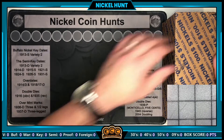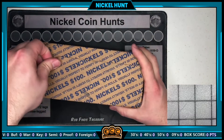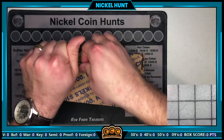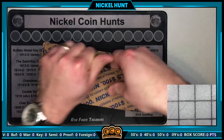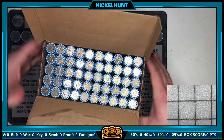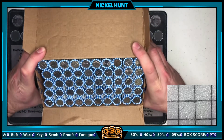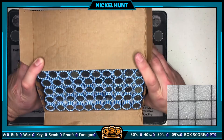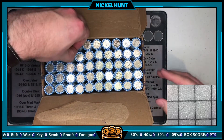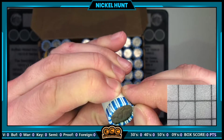Enough chit-chat, let's get ready to hunt with a live opening. I'll be keeping score below — the scoring method I use is in the video description. That was an easy tear job and you can see what I see. I don't see any apparent enders, but I do see a lot of the older-style Jefferson nickels and a lot of war nickels, which is a good sign.